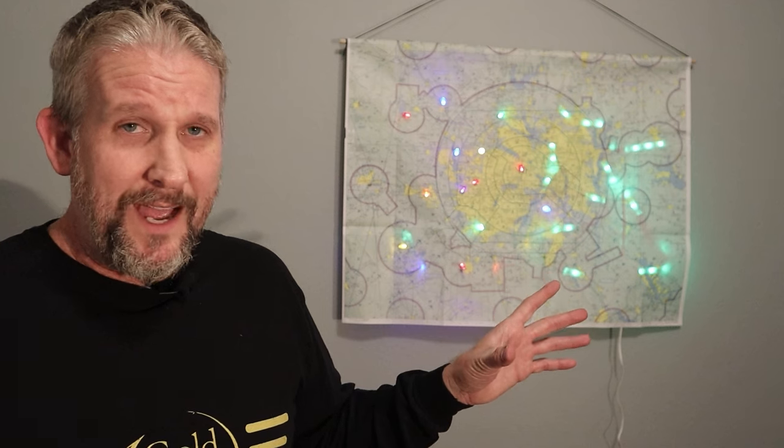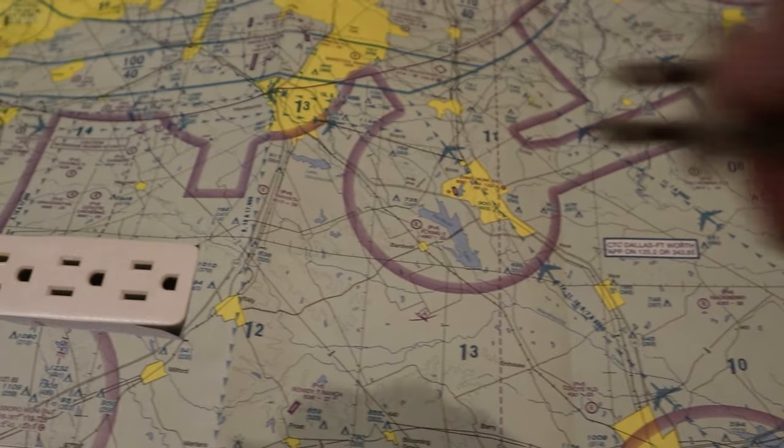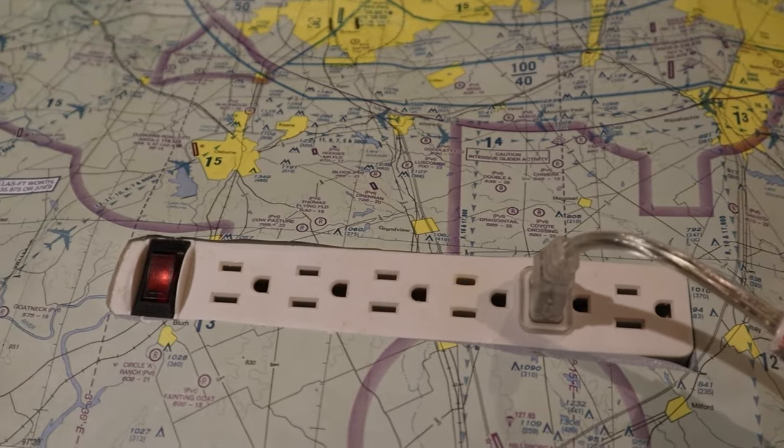A lot of the times when I'm getting my weather, I like to do things like play the electric guitar or charge my cell phone or dry my hair. My map comes with a built-in power strip, allowing you to get your weather without stopping your daily routine. We are literally adding time to your life with these features.